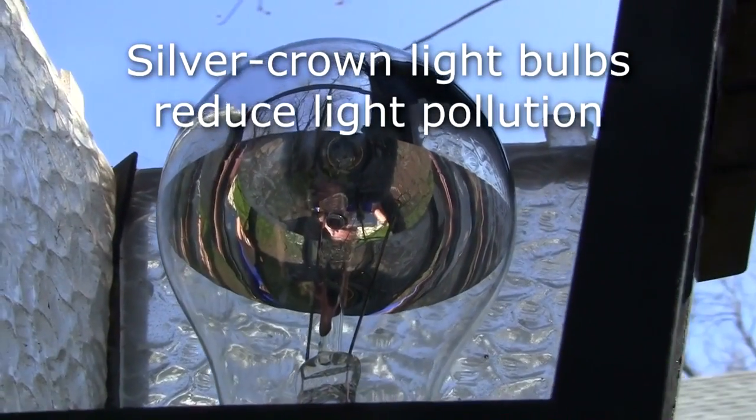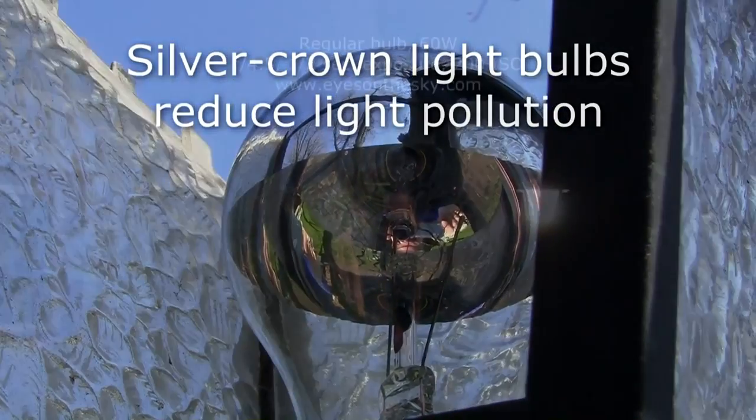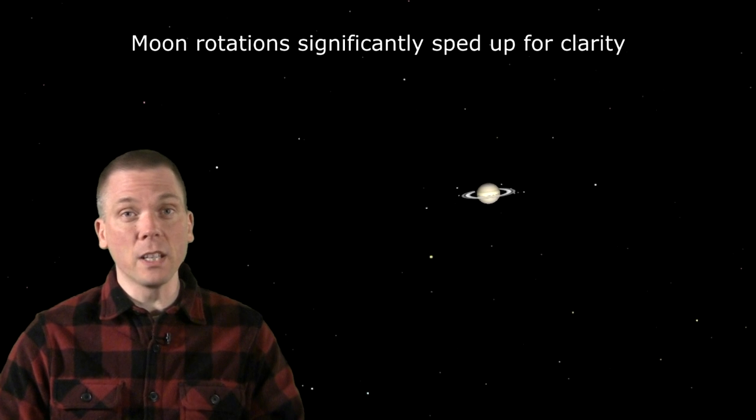And now this week's dark sky fact: replace typical incandescent post lamp bulbs with silvered ones. Look at the substantial improvement from this one simple change. More info at eyesonthesky.com.